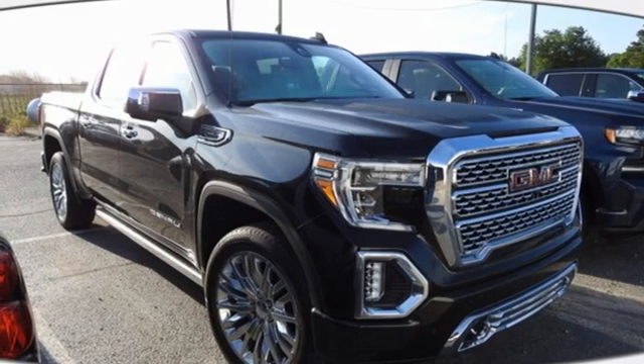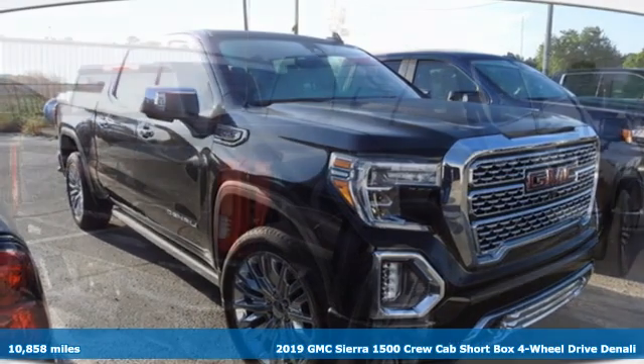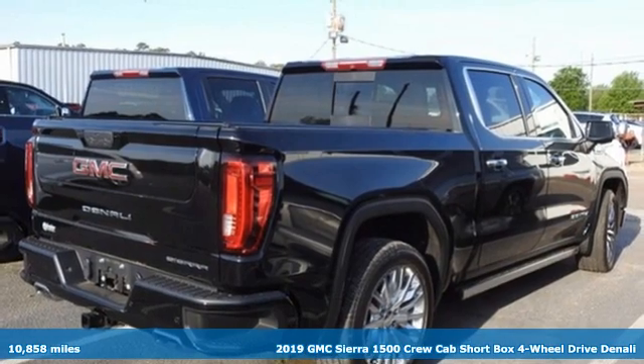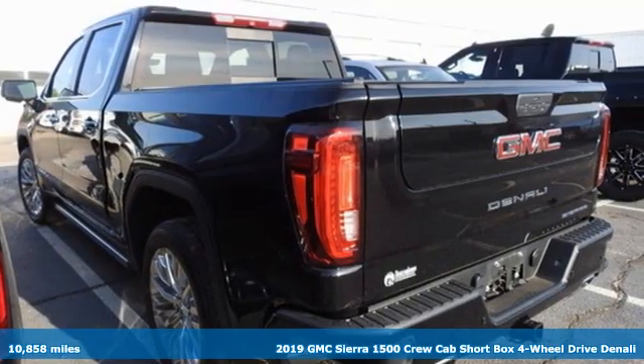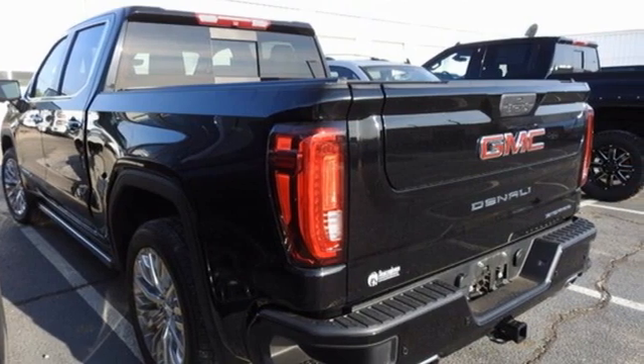It's a 2019 GMC Sierra 1500. Comfort, convenience, power and performance. For most trucks, these are ideals. For this truck, it's an undeniable reality.